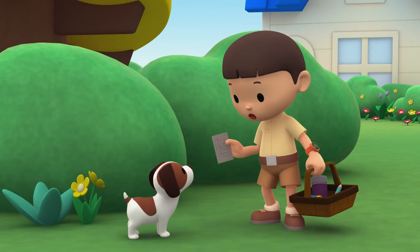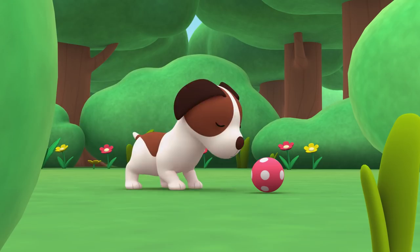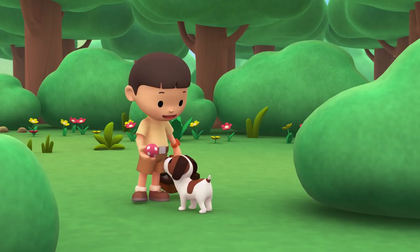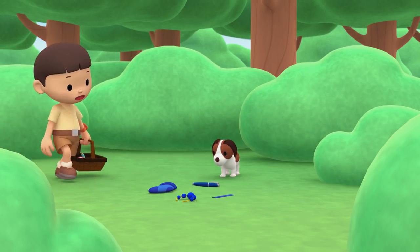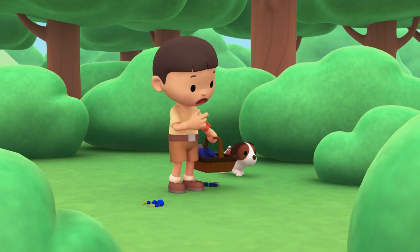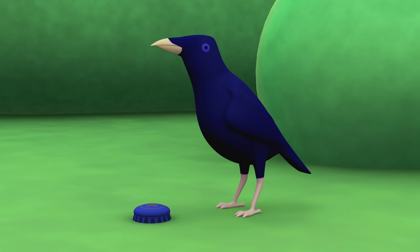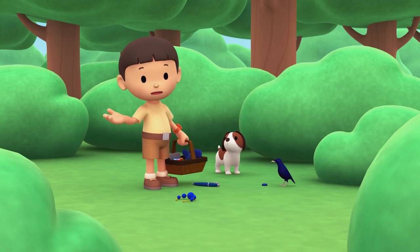I'm looking for objects written on this list. Do you want to help me? Great job, Hero. You found a ball. Hey, that's my sock — I've been looking for it. And this must be Katie's ribbon. Why are they all here? Did you take the blue objects from us? Is blue its favorite color?